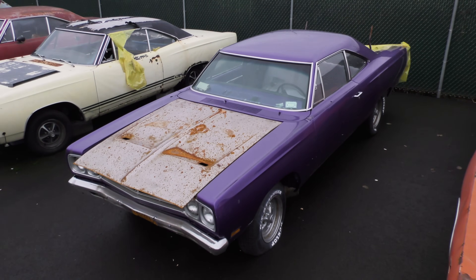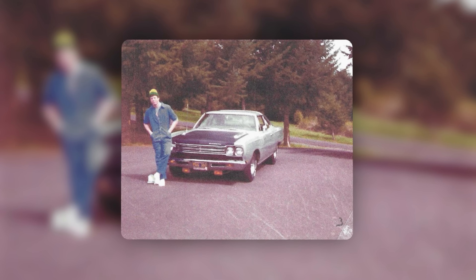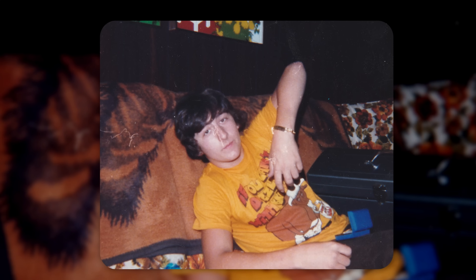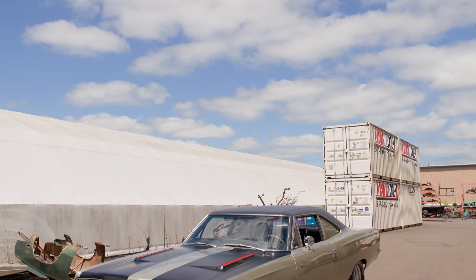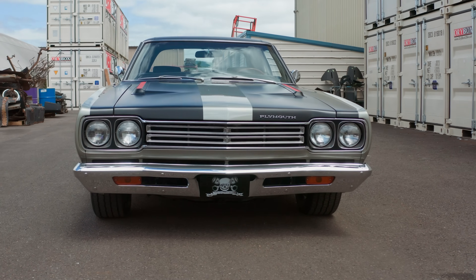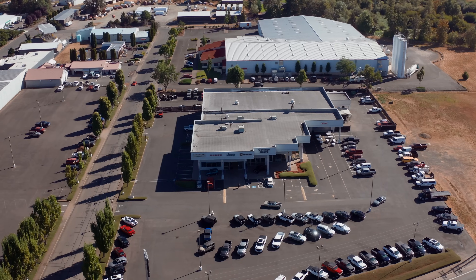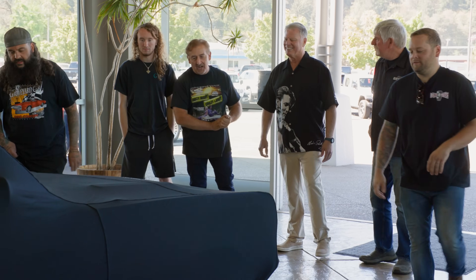This time on Graveyard Cars, Mark and the Ghouls go to work to bring a local celebrity's high school car back from the dead. Take a ride through some of Mark's favorite memories and witness this gorgeous, made-to-order 1969 high-performance 383 Roadrunner as it speeds through body, paint, and assembly, and onto the showroom floor for a historic reveal that pays homage to the car shows of Mopar's past. Will Mark's plans for a one-of-a-kind Graveyard Dreams reveal leave the owner speechless, or will he steal the spotlight and turn Mark's dream reveal into a nightmare?